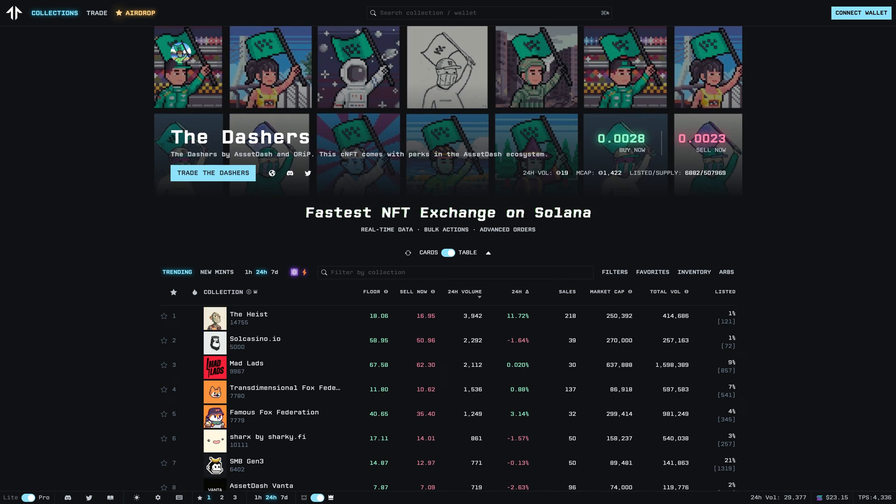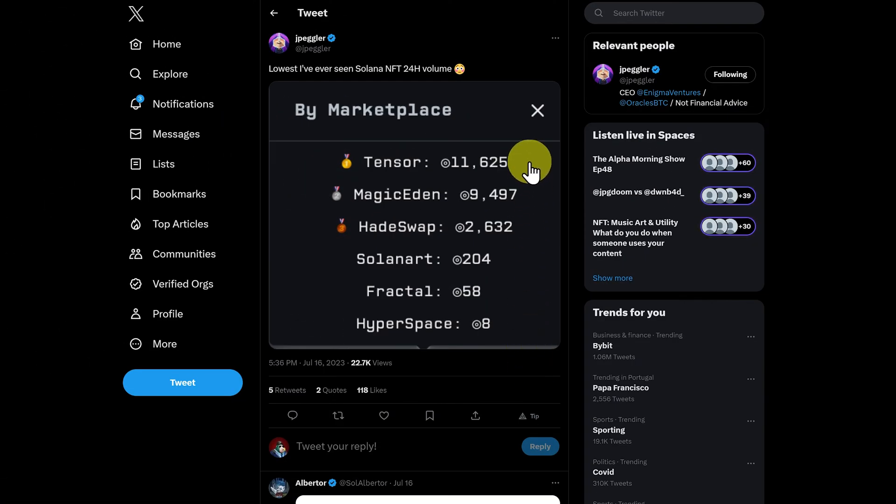Here we are at Tensor.Trade. This is currently the number one NFT marketplace on Solana. But first, a little bit of history. This recent tweet shows the volume on the marketplaces. Believe it or not, Solana Art was actually the first marketplace and they had most of the transactions. Then Magic Eden came along and they had over 90% of the transactions.